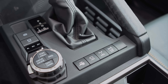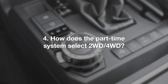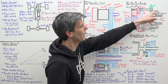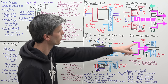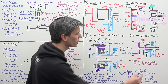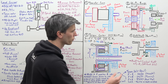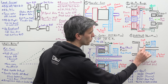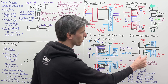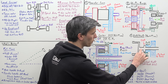Now, how does the 4Runner's part-time system select between two-wheel drive and four-wheel drive? The output from the high-low range gear selection simply sends power to the rear wheels. Unless you use a collar splined to the chain assembly which powers the front tires — sliding that collar over connects the front wheels to the rear output, putting you in four-wheel drive with that collar splined to both the front and rear.